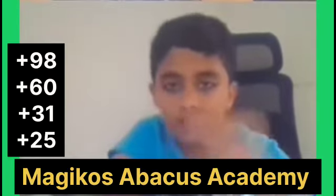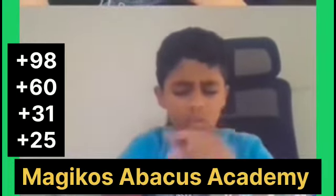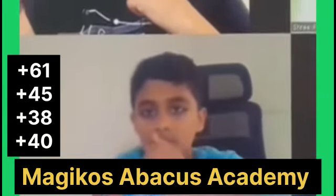Plus 98, plus 16, plus 31, plus 25. Answer is 215. 214. 214 is correct.